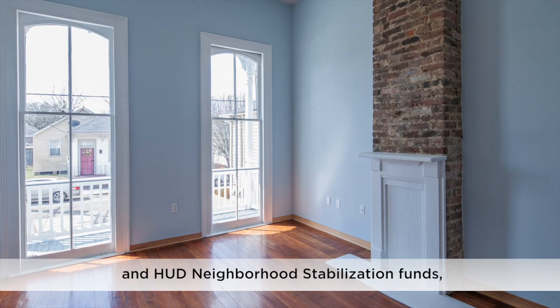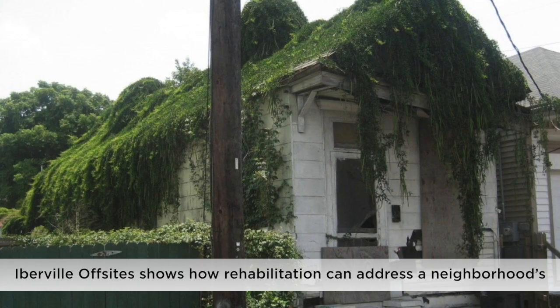Using creative funding on a small scale and HUD neighborhood stabilization funds, Ibraville Offsite shows how rehabilitation can address a neighborhood's needs and connect new residents to their home's history.